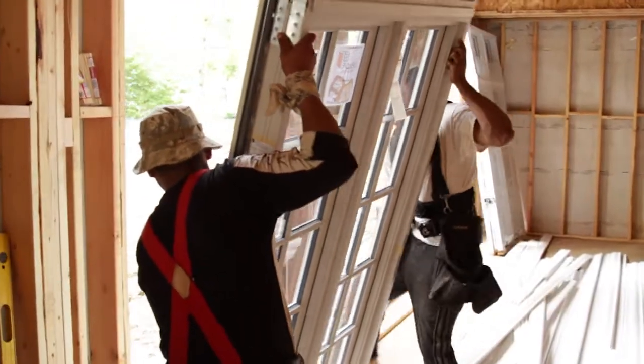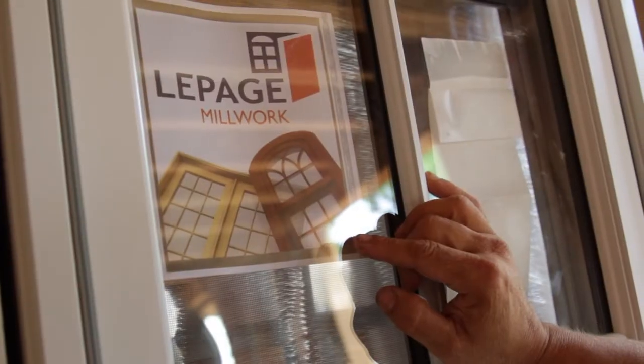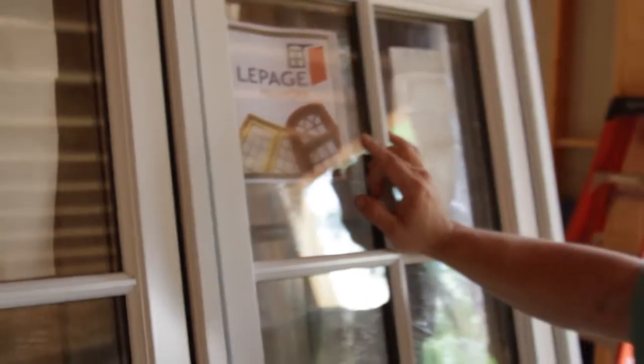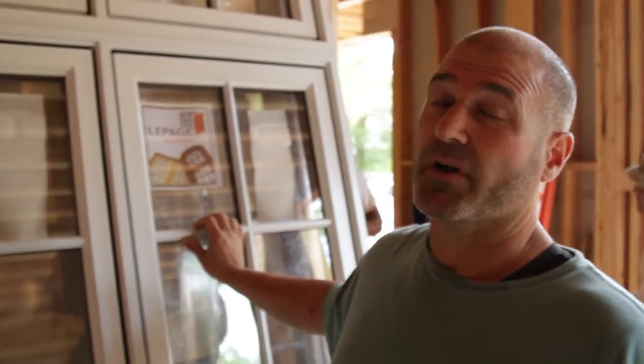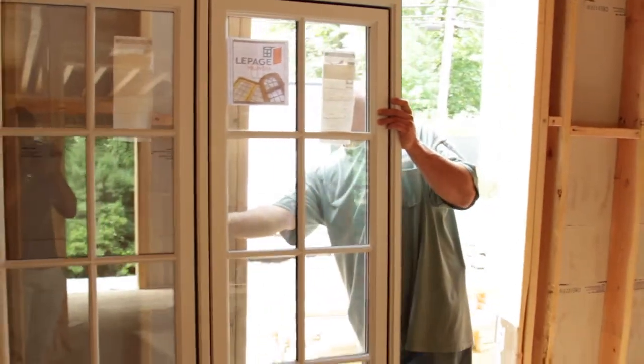This manufacturer, LePage — it's our first time with them. We went through the whole range of Pella, Marvin, and Anderson windows, and we thought LePage was an excellent choice for our house due to the size of the windows and the number of windows that we're going to have. The nice feature of these windows is the glazing.